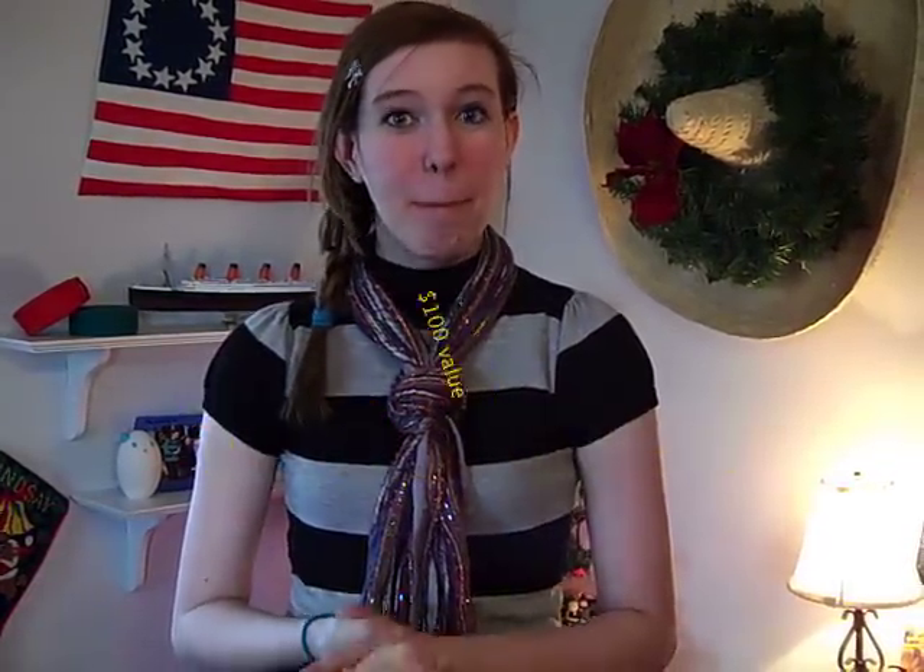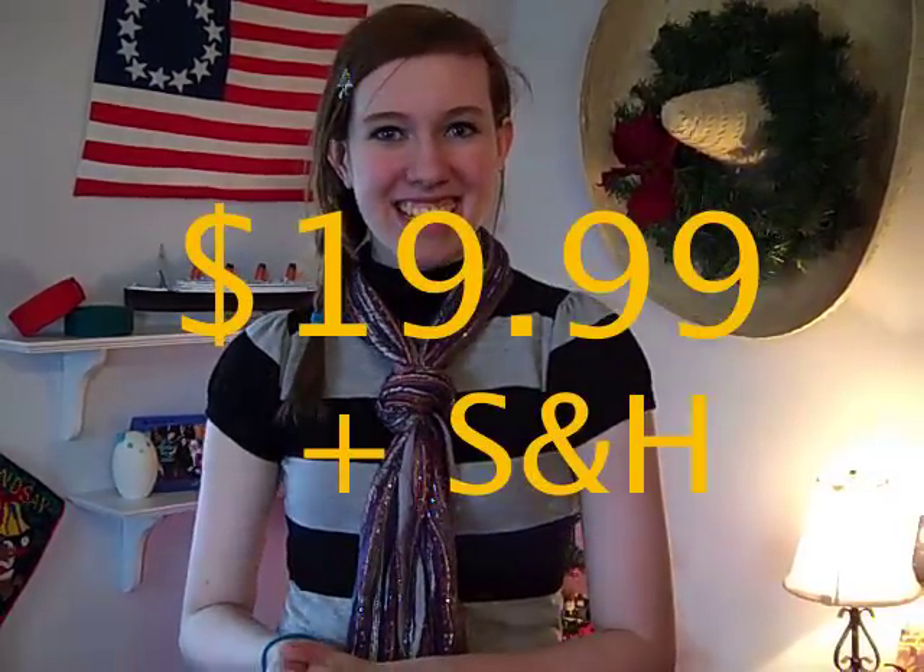Goodbye. Well, thank you for calling. Thank you so much. The Booty Pump package is a $100 value, but tonight only we'll give it to you for $19.99 plus shipping and handling if you call in the next five minutes. With Booty Pump, you can shake what your mama never gave you. Booty Pump looks and feels like a real booty.